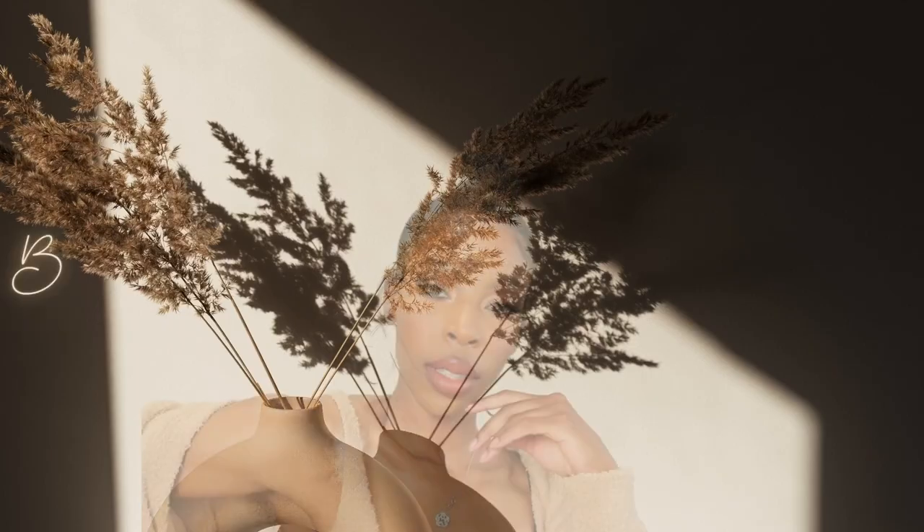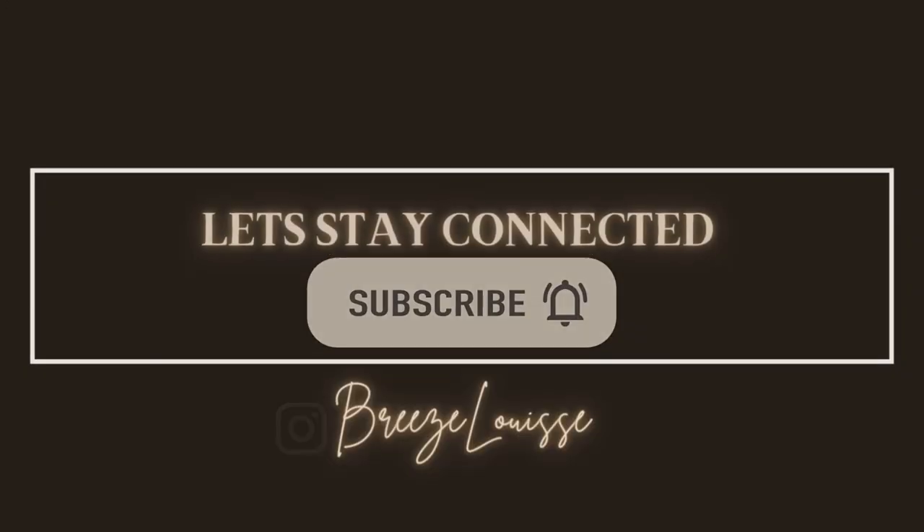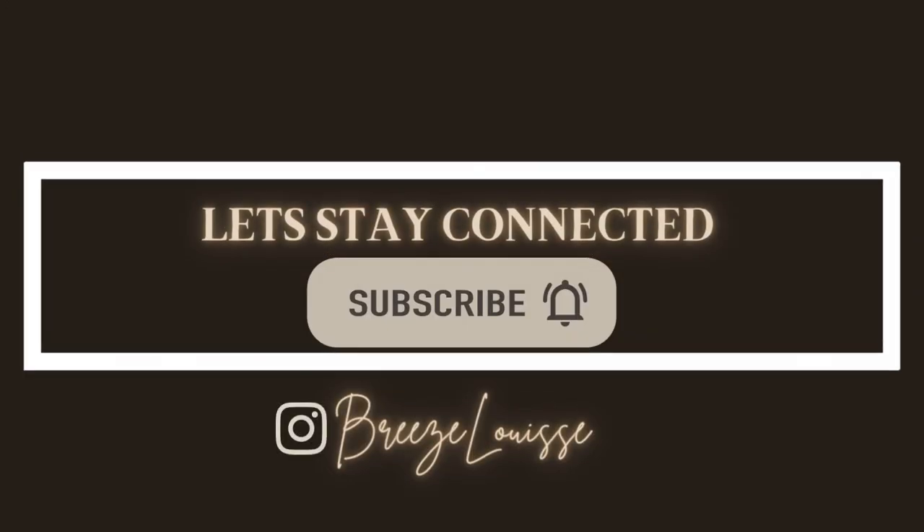My last upload was two months ago. Hey guys, it's Brie. Welcome back to my channel. Today's video I'm going to be updating you guys on all of my favorite products and some recent pickups that you guys have seen me review. I just want to give y'all a quick update about those because I haven't seen y'all in a minute. I'm going to start this video off with hair care.